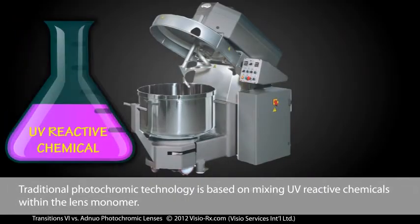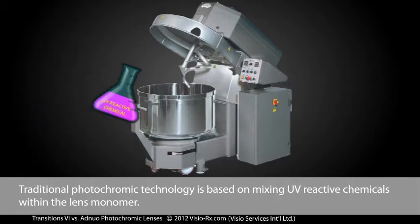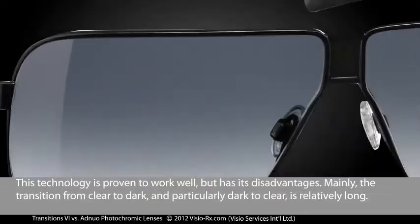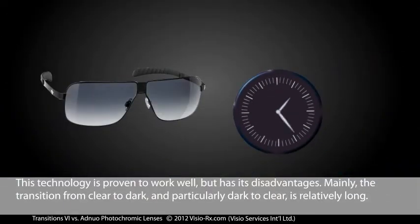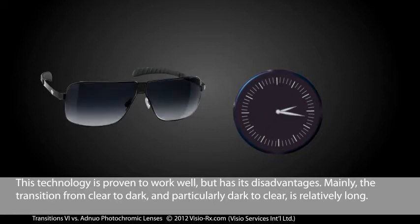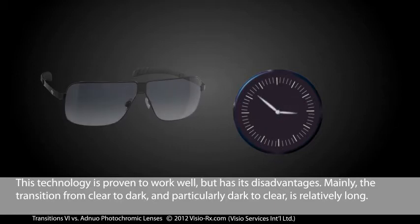Traditional photochromic technology is based on mixing UV reactive chemicals within the lens monomer. This technology has proven to work well, but has its disadvantages. Mainly, the transition from clear to dark, and particularly dark to clear, is relatively long.